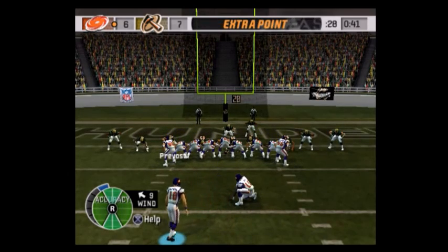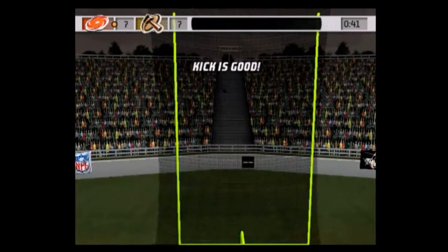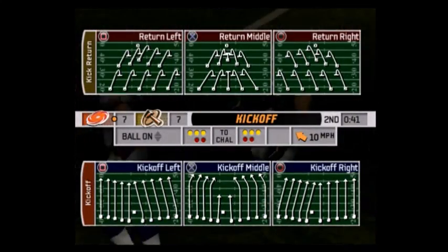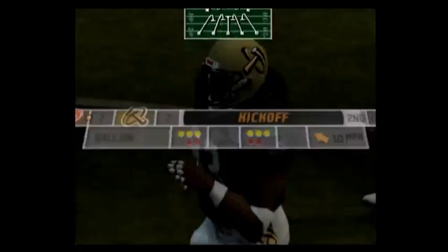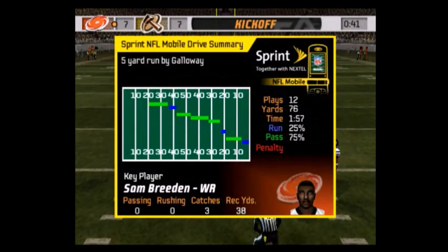Number 10 comes in for the point after — the point after is good. Galloway was the key man on that drive, getting a lot of big yardage. He's a very tough runner to bring down, and when he gets those legs pumping and gets that kind of blocking, it signals a long drive for the defense.